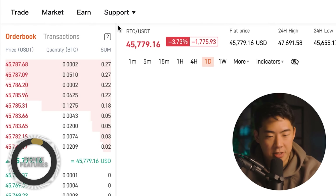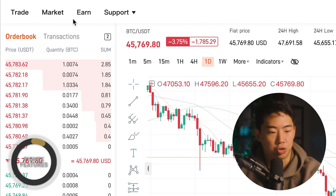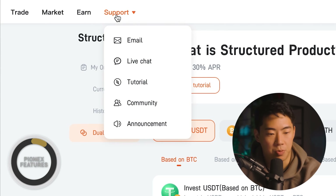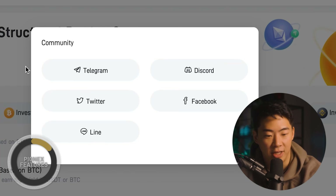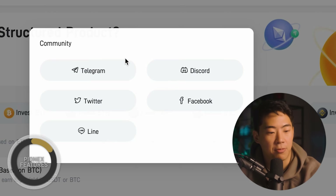With that money fully deposited into my account, let's take a look at some of the features that PionX has to offer. On the top left-hand corner of your screen, you're going to see a trade, market, earn, and then the support tab. The support tab is generally pretty straightforward — if you need help with customer service, need access to tutorials, or even want to engage with the community, you can find links for that right here.